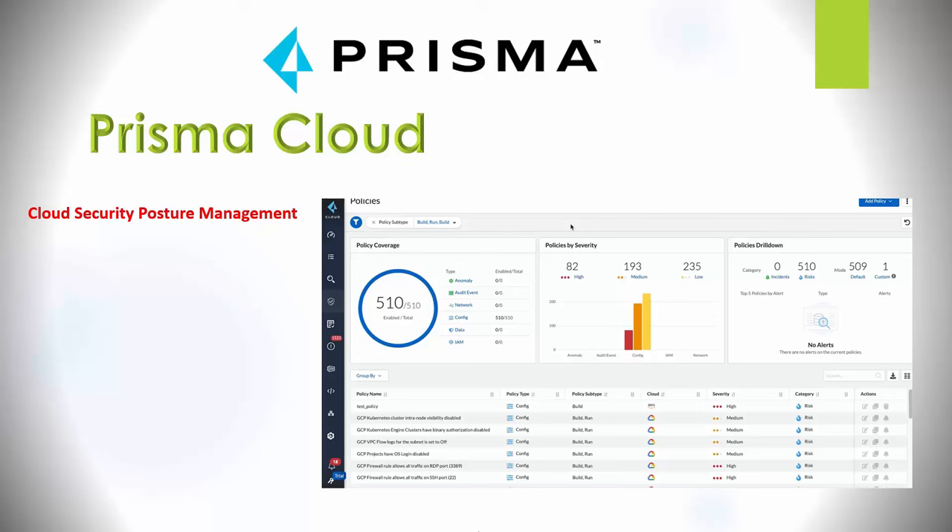Prisma SaaS security provides visibility, compliance, controls, and security across SaaS applications and sensitive data in the cloud.